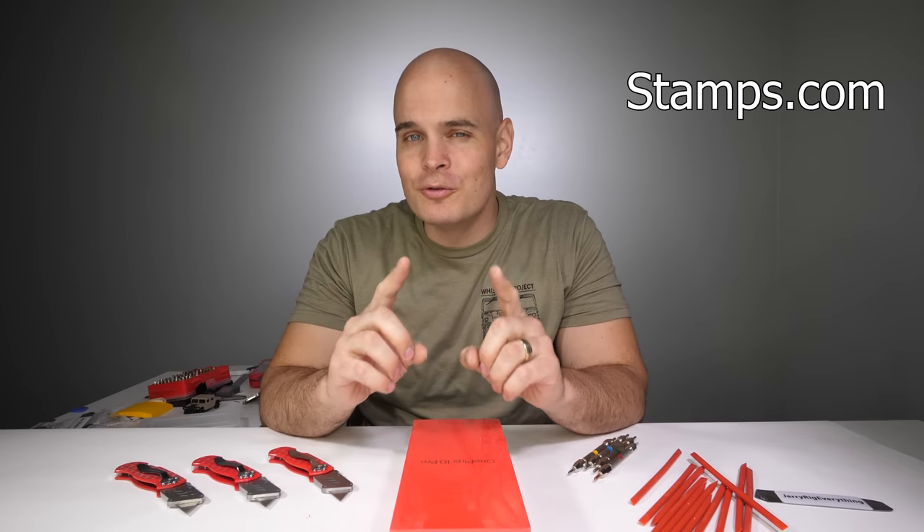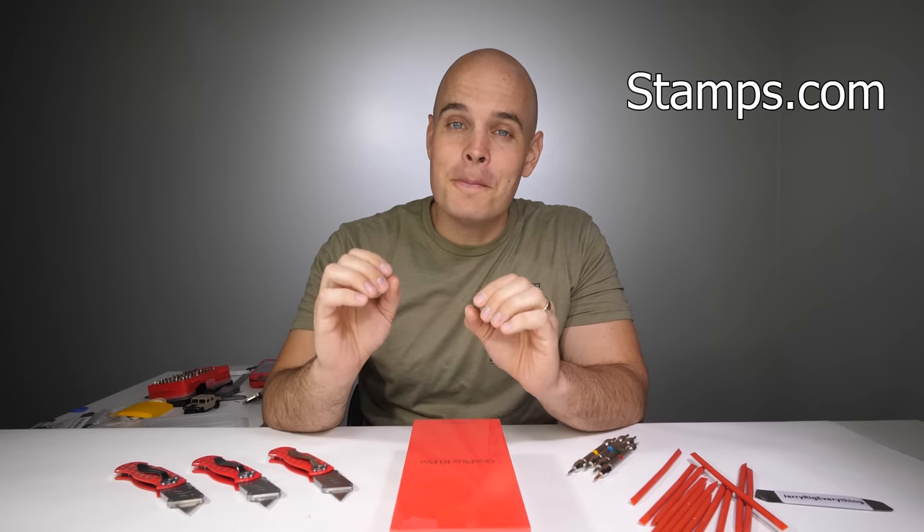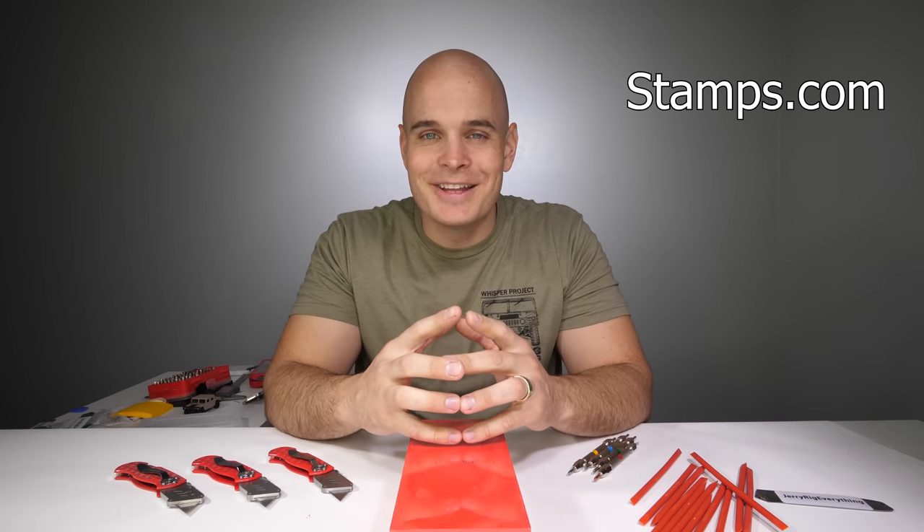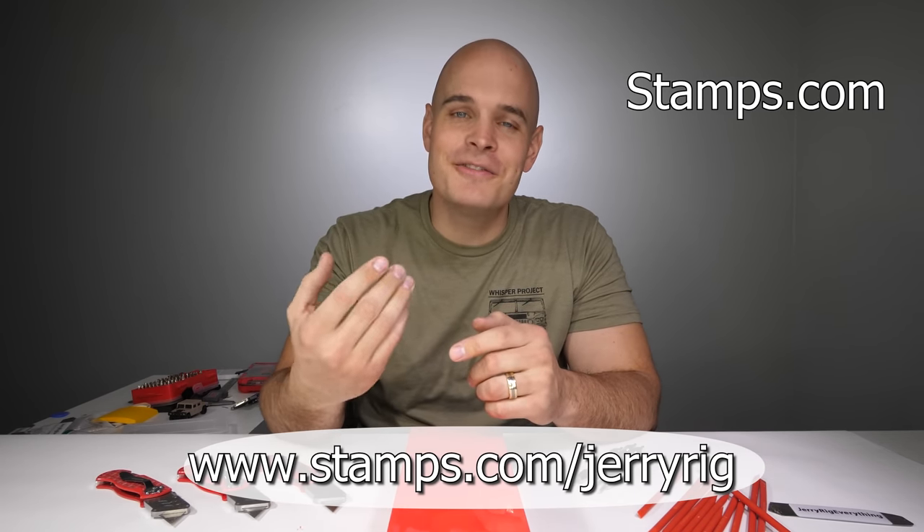Using Stamps.com I can get up to 40% off of USPS and 76% off of UPS. Those are massive discounts, plus no trips to the post office, no traffic, no standing in lines. Because time is money, and Stamps.com saves me time, money, and stress by allowing me to do everything right here. It's a win for everyone because I can take the savings I get from Stamps.com and pass them on directly to you, making my stuff less expensive. If you want to start shipping your stuff for less money, head to Stamps.com slash JerryRig for a special offer, free postage, a free digital scale, and a free 4-week trial with no long term commitments or contracts.